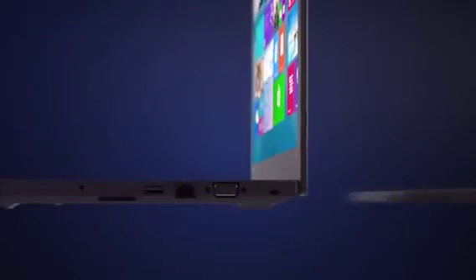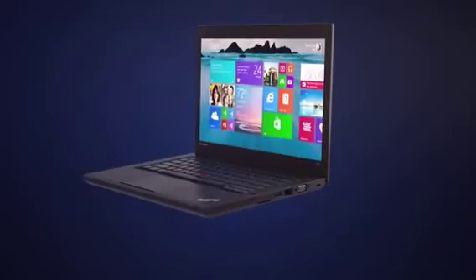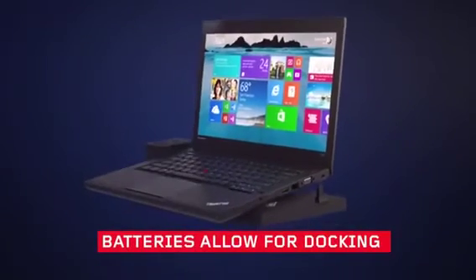You can easily switch between the 3-cell and 6-cell battery option to best suit your work mode. And both of our amazing state-of-the-art batteries still allow your computer to dock.